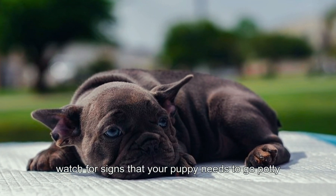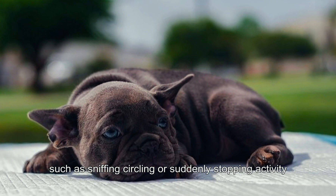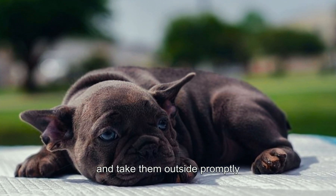Watch for signs that your puppy needs to go potty, such as sniffing, circling, or suddenly stopping activity, and take them outside promptly.